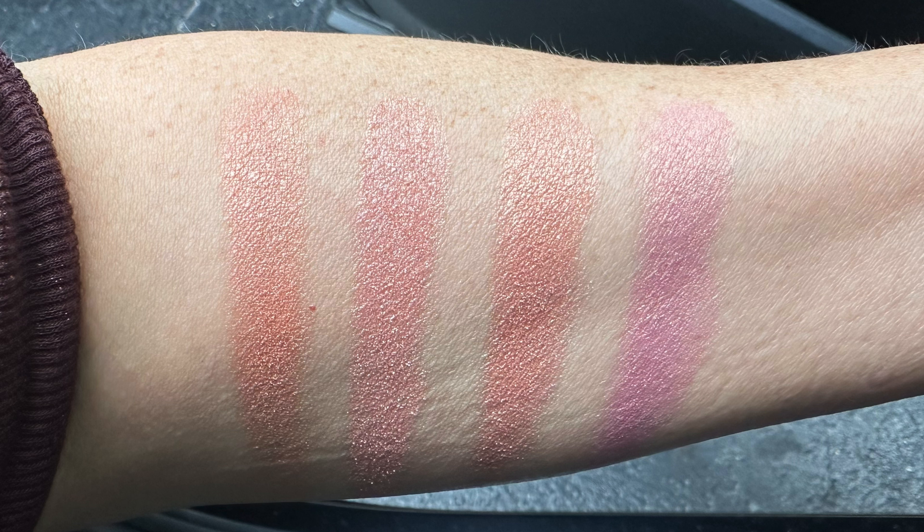First, we're going to compare the rose gold highlighter in Evil Eye. The Pillow Talk Beautifying Face Palette's pink highlighter is very, very close — so if you have that palette, you're going to pretty much get the same highlighter. The other two from Lightgasm are just a little bit different — one is a kind of peachy highlighter, and the last is a kind of purpley pinky highlighter. They're different, but on the cheek they might look the same. Definitely the one from the Pillow Talk Beautifying Face Palette and this one are very, very similar.